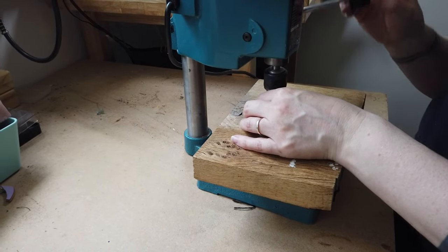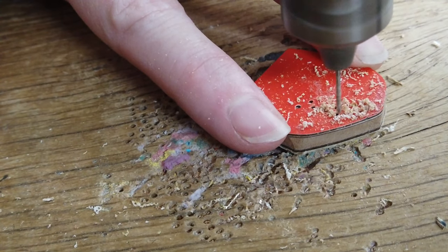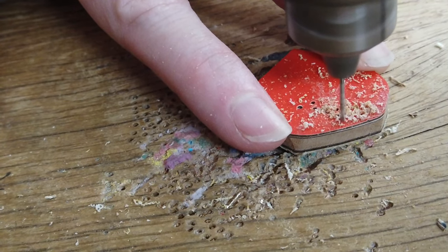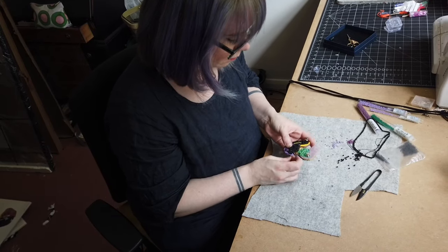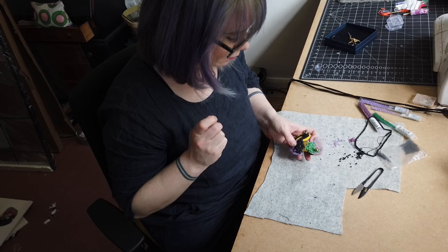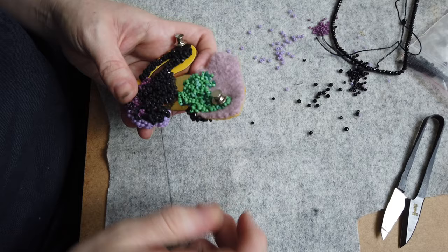Each piece of jewellery that I make is completely unique. One material collage can provide me with enough visual information for around five pieces, and it's always interesting for me to see how those initial textile works translate into becoming an intricate piece of wearable art.